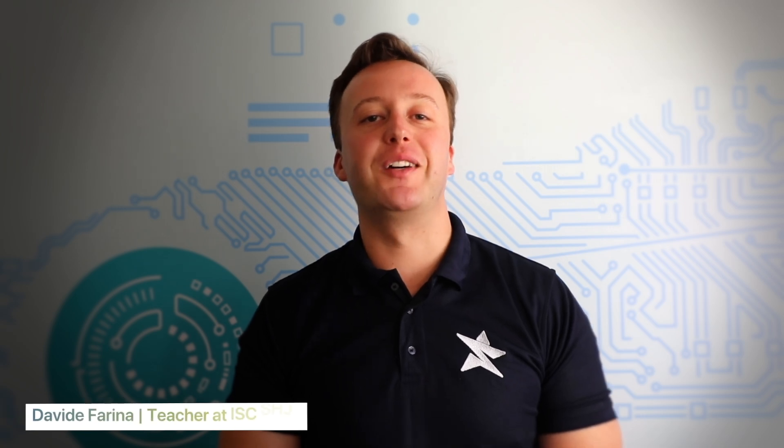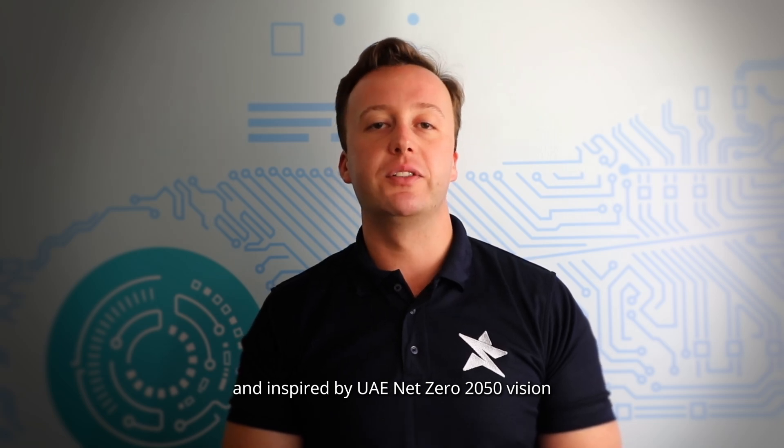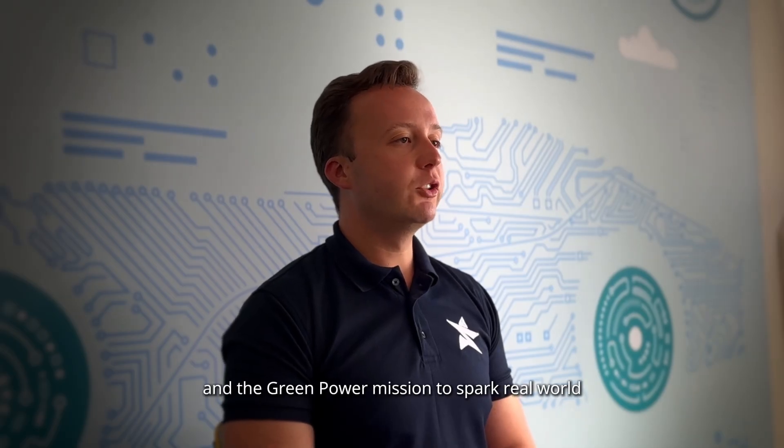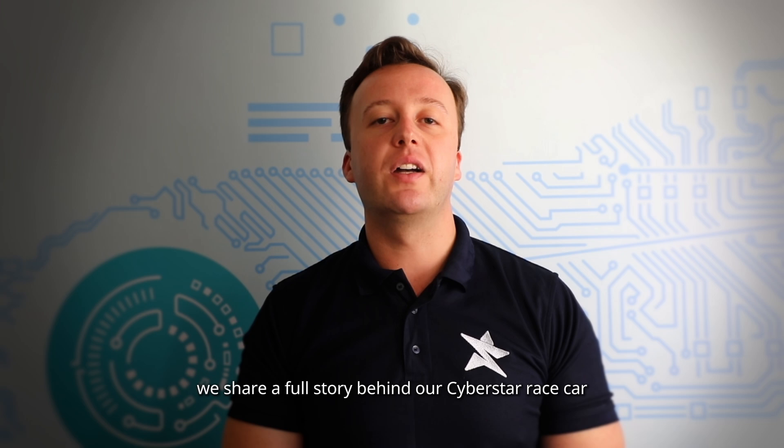Hello, we're Boldstar from the International School of Shwefat, Shadja. Proudly partnered with Peak Mobility and inspired by the UAE Net Zero 2050 Vision and the Green Power mission to spark real-world STEM learning. Today, we share our full story around our Cyberstar race car.